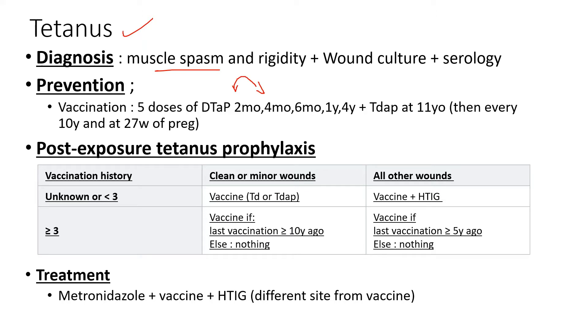For this diagnosis it's pretty much clinical. You can also do a wound culture and serology, which are a little bit less sensitive, so watch out for that. In terms of prevention, vaccination is the main way to go. There are five doses given before the age of 11, and then at 11 years old you switch over to Tdap from DTaP, and then you continue vaccination every 10 years.